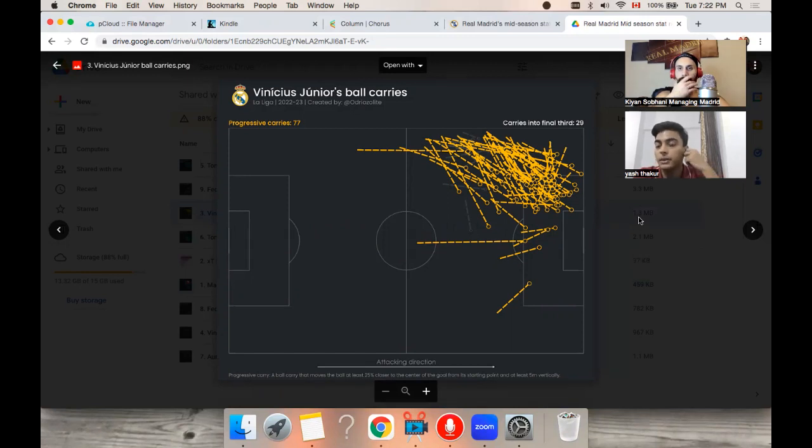That is a desirable quality — you want players who perform actions that get you closer to the opposition goal so you can try to score. What's interesting in this plot, where we see all of his progressive carries visualized, is where they start, how long they are, and where they usually end. Whenever you're looking at any sort of carry map, you can tell a lot about a player's tendencies. Let's start with the end point of where these carries are.